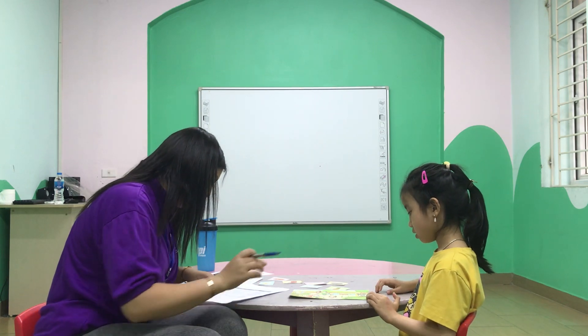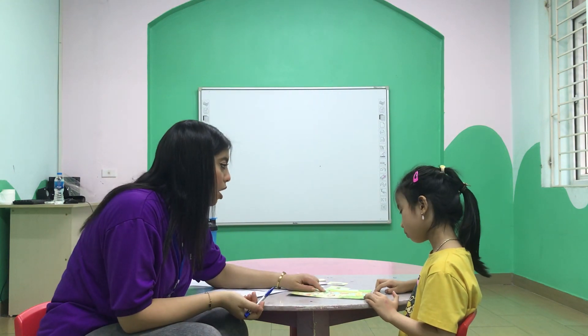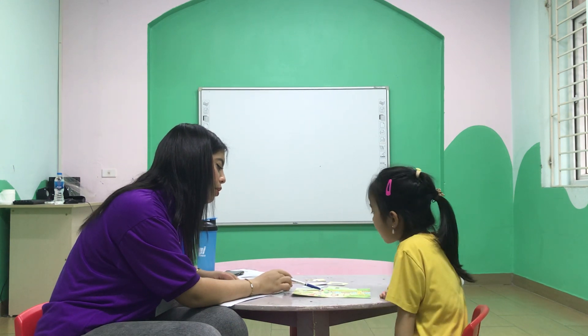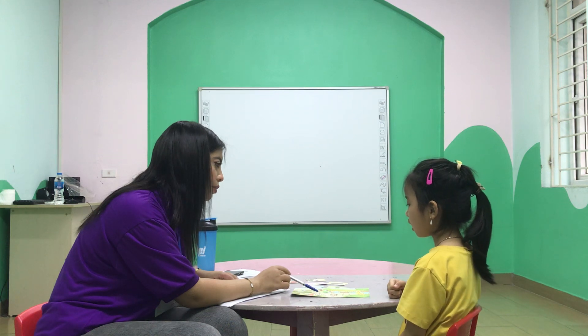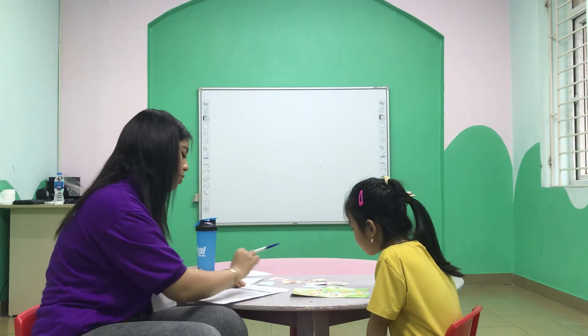Now, here. This is a shirt. What color is it? It's a pink dress. Very good. And here's the woman. What is she wearing? She's wearing a shirt. And what color is it? It's a pink dress. Very good. What color is it? It's a pink dress. Very good.